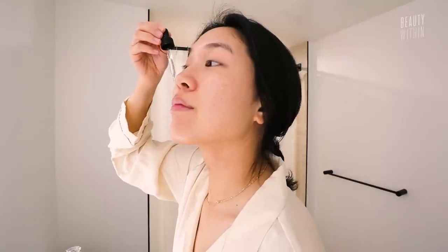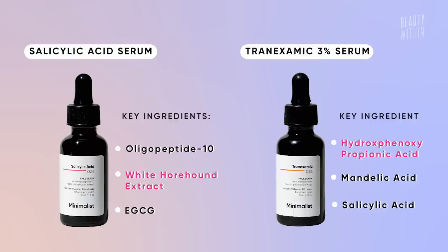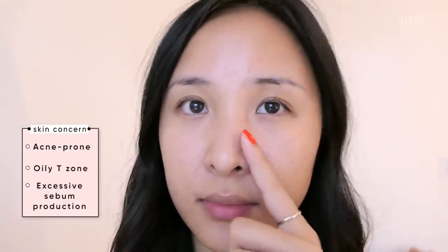On the outside, it might look like your typical affordable, effective, clinical-looking brands that we all know and love over the years, but there are actually really specific ingredients and formulation concoctions that make Minimalist products different and stand out from the others. Usually, a skincare product is formulated for one skin concern. However, Minimalist realized that when you have a skin concern like acne, it's not just acne that you're facing — you probably also have oily t-zones and excessive sebum production. So they formulate their products to target all skin concerns at the same time.